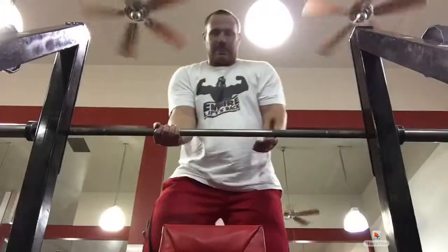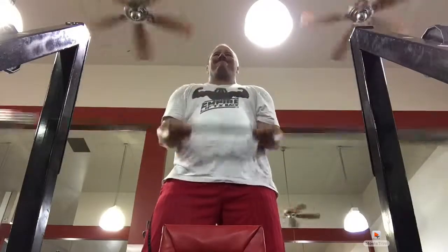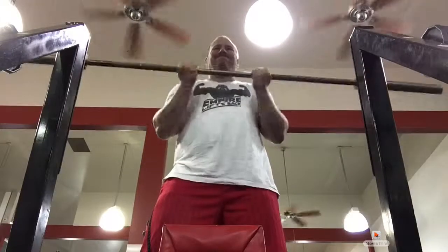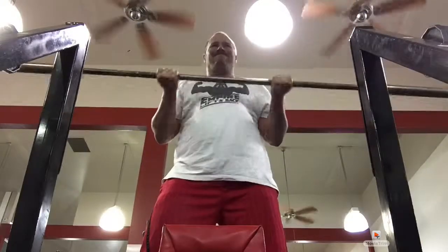Then I move on to three position curls. Three position curls: ten reps narrow, ten reps medium, ten reps wide grip — thirty reps total. This is just the bar but it really taxes on that high rep stuff. Next time I do them I'll do wide, medium, narrow to change it up a little bit.